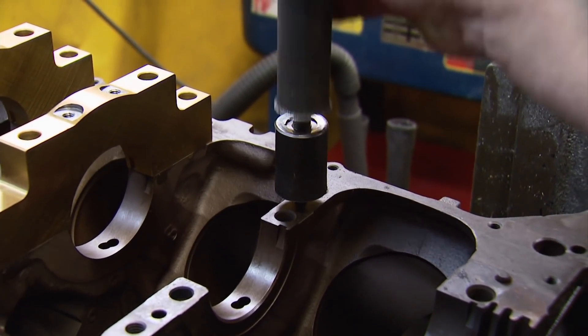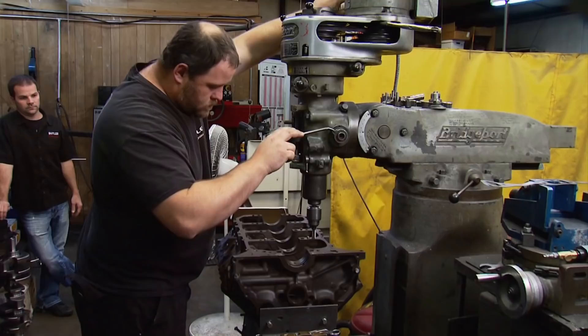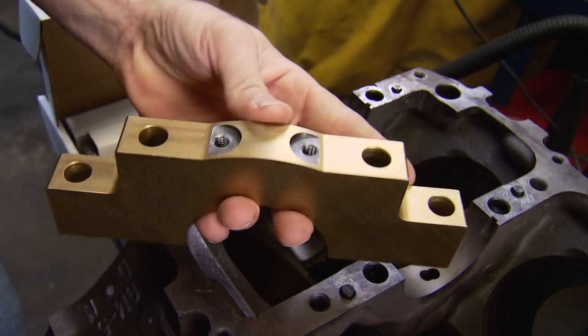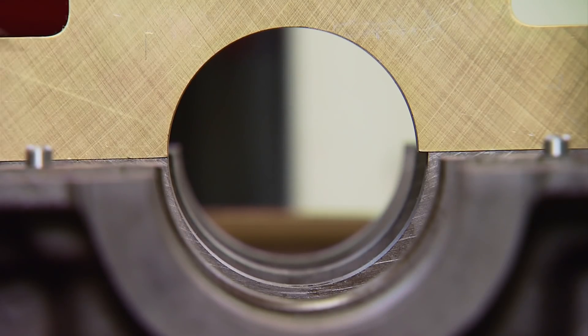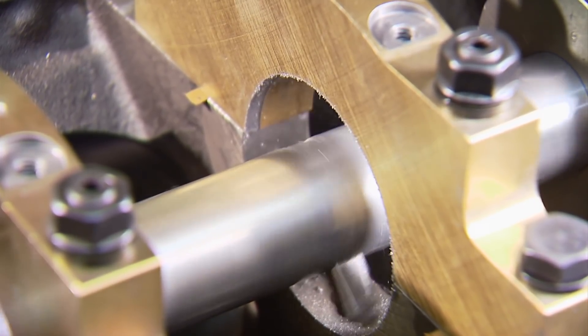The first order of business for our 400 block is converting it from 2-bolt to 4-bolt mains. That begins with changing out the dowel pins, then drilling and tapping for the additional studs. The factory cast caps — even 4-bolt main — still had a weak point in the cast cap itself. When you go to the billet cap, it actually makes the bottom end stiffer. These billet caps came from Milodon, and here's why you can't just bolt them on and go — that overlap would never allow the crank to even spin.